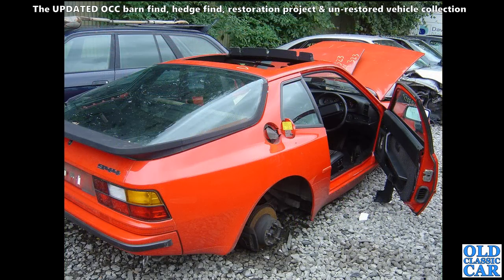A Porsche 944 - its days of motoring were over by the time of this photo. It doesn't look too bad - I'm assuming it must have had a shunt maybe on the far corner. Lots of beautiful bits there for somebody though.